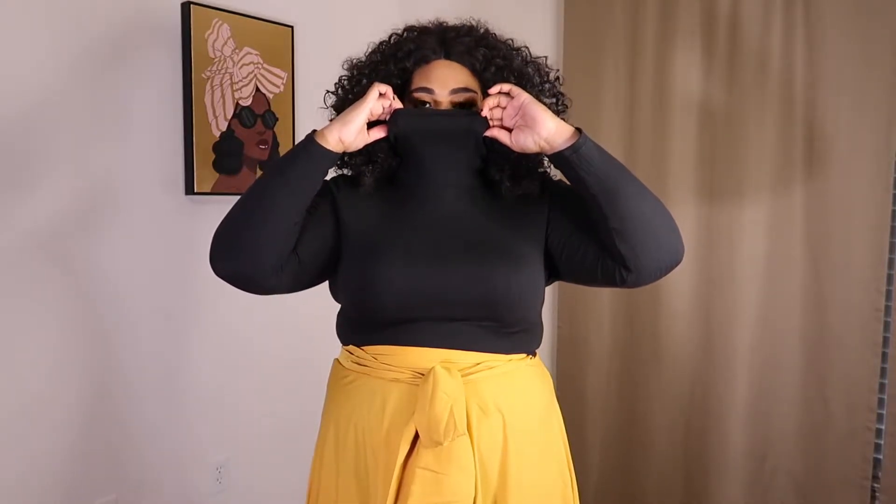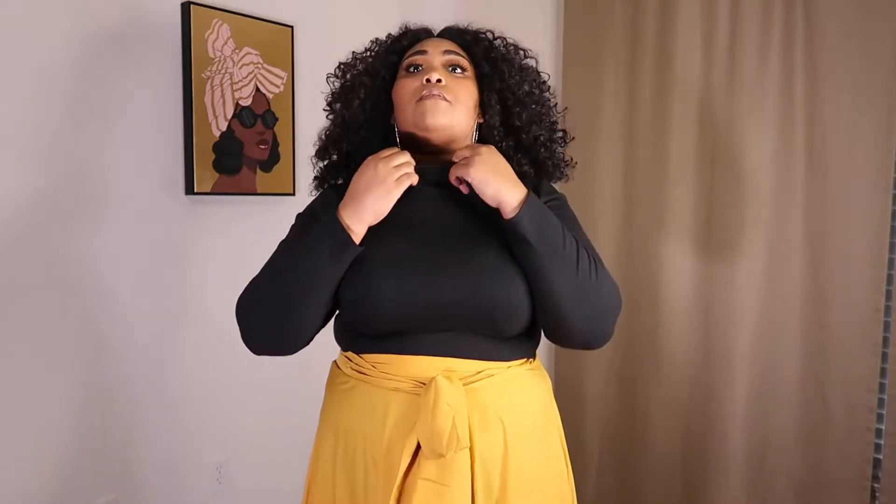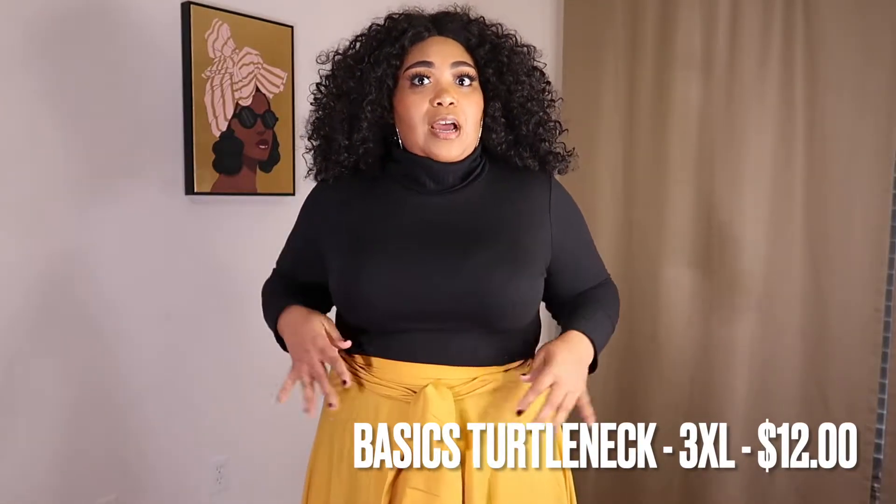This first piece is a long-sleeve turtleneck — it goes up pretty high. You could theoretically use it as a face cover if you forget your mask, tough times out here. I do like the turtleneck and the fitted part. I tucked it in but let me untuck it so you can see. It is a little bit sheer — you may be able to see that in this lighting.